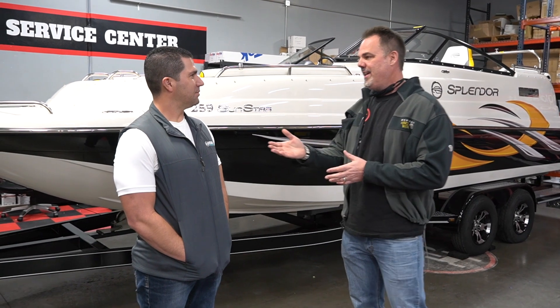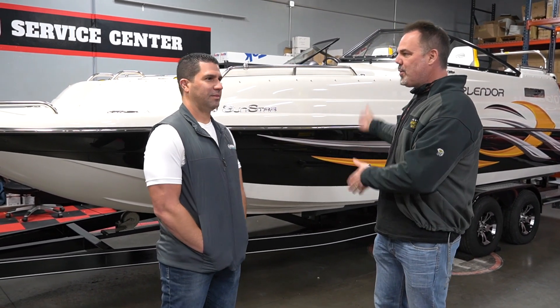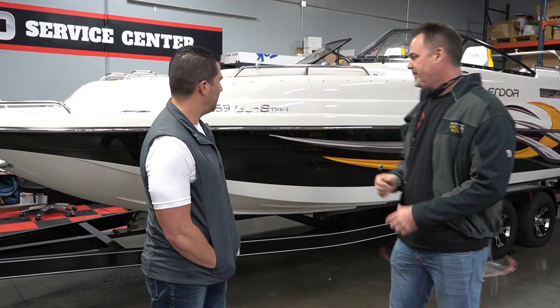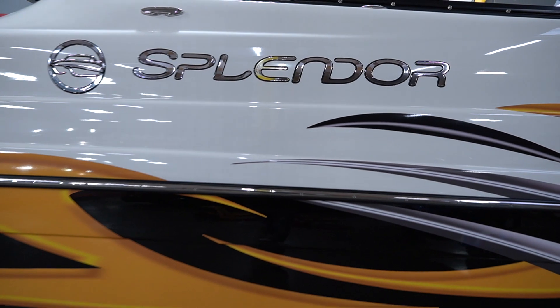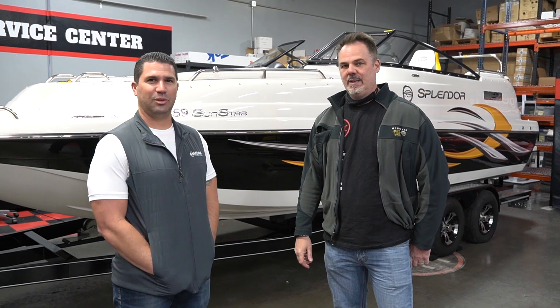This was special ordered. The catamaran hull design is different than your standard boat — it's more stable in the water. Mike loves supporting small family businesses; their motto is 'a small family business for big family fun.' They're out of Indiana, third generation boat builders, and he loves their product so he ordered it.